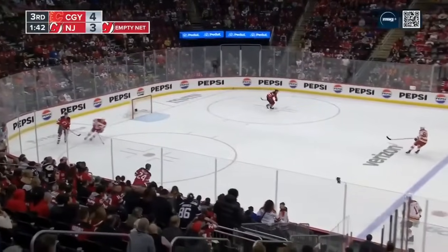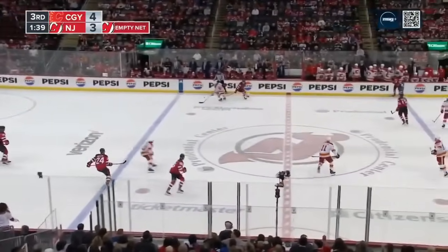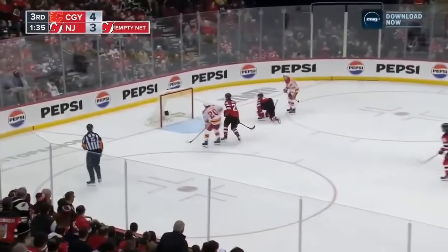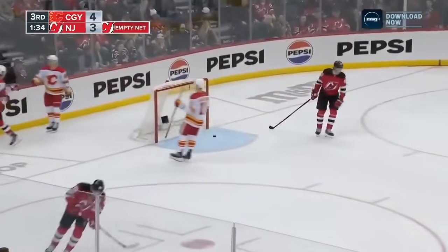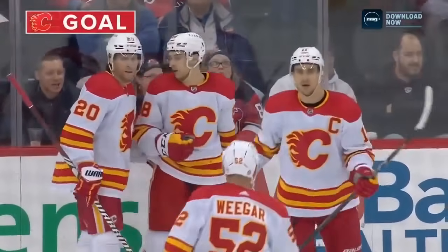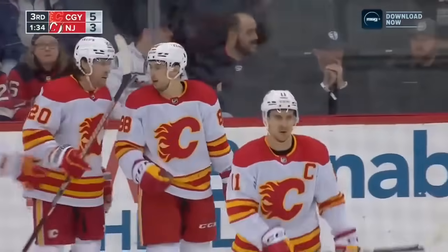Post has been the Devils' friend all night. To Foley — lost it. Mangiapane all alone, he puts it in! Andrew Mangiapane makes it 5-3, makes it anti-climactic.